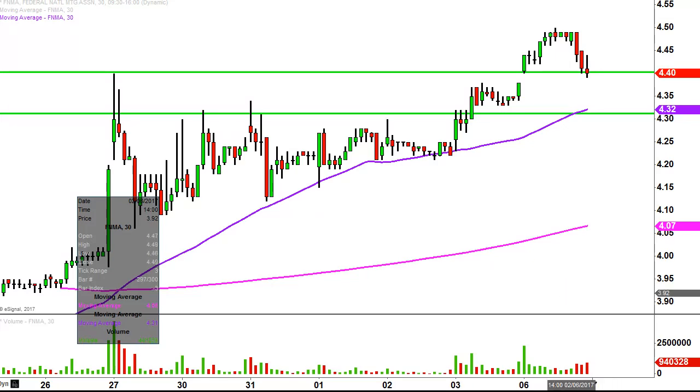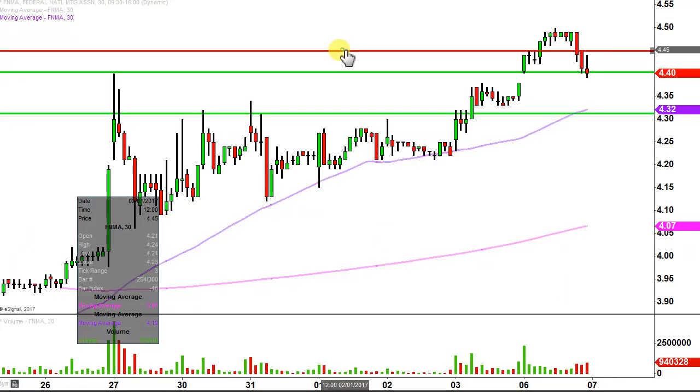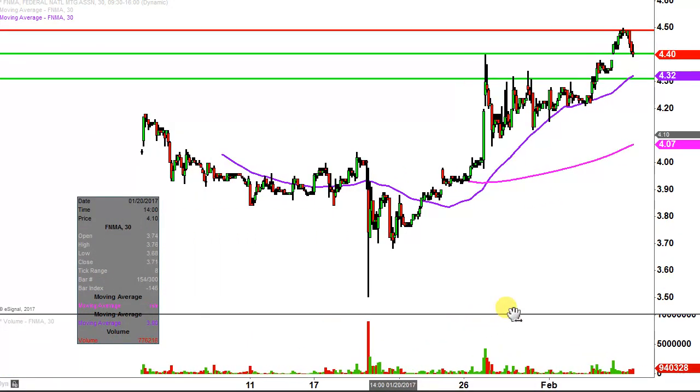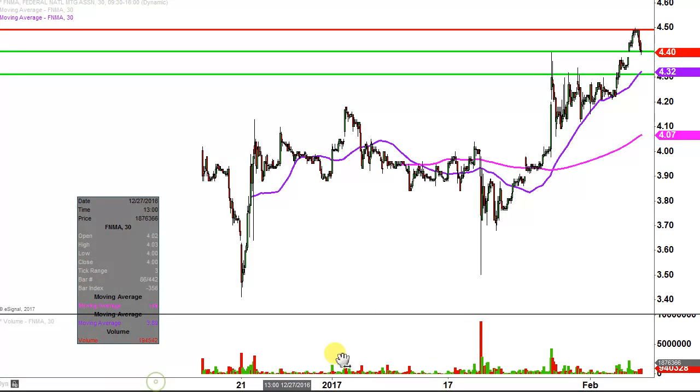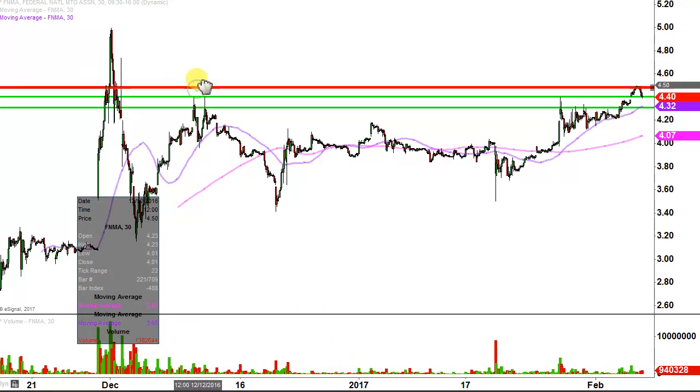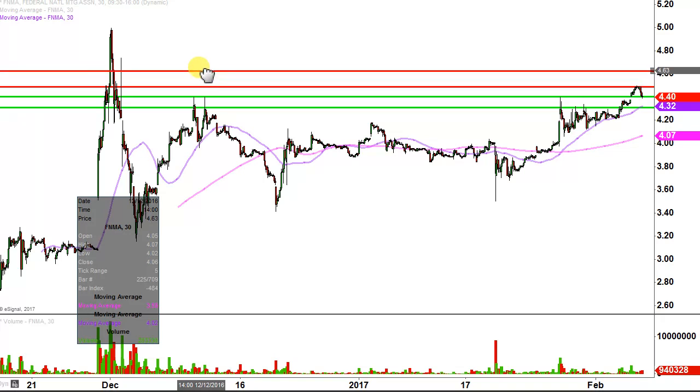What about levels of resistance? Right up there at $4.49 — not $4.50 but $4.49 — multiple times you can see the bulls try to push up through there and just couldn't quite do it. So there are some sellers undercutting $4.50, making $4.49 the initial area of resistance if the price can push through there. Then the next key level of resistance is right up there around the $4.63 mark.